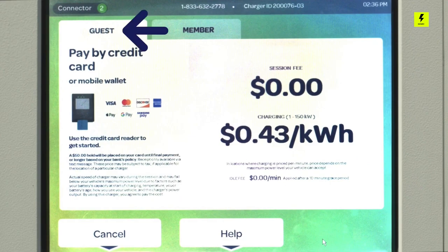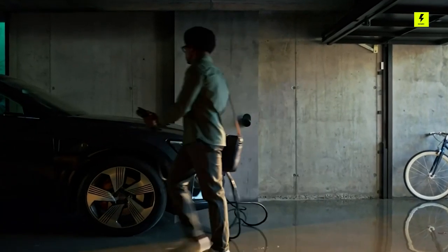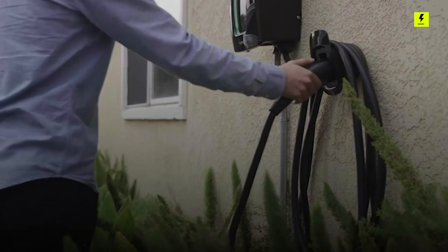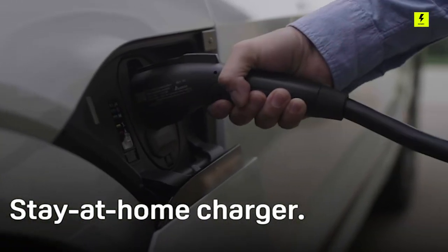Like its rival ChargePoint, the company has expanded into home markets. From the mobile app, you can manage local charging sessions, set reminders, and schedule charging for off-peak times. Alexa support is built-in, but Google Assistant support is still listed as under development.